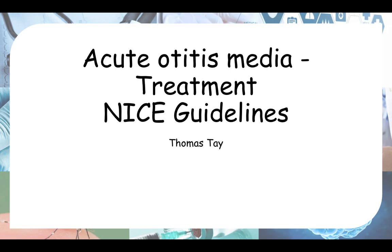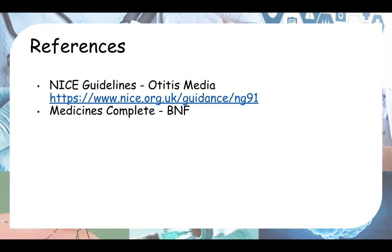Hello everyone. Today we will be looking at acute otitis media treatment according to NICE guidelines. Here are my references — you have the NICE guidelines, and some of the doses I've taken from the online BNF.